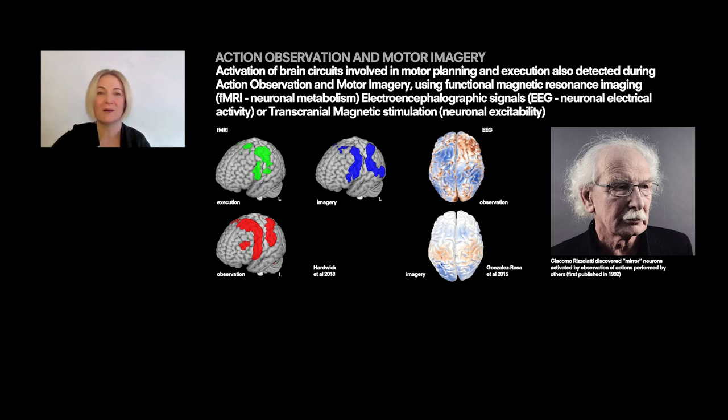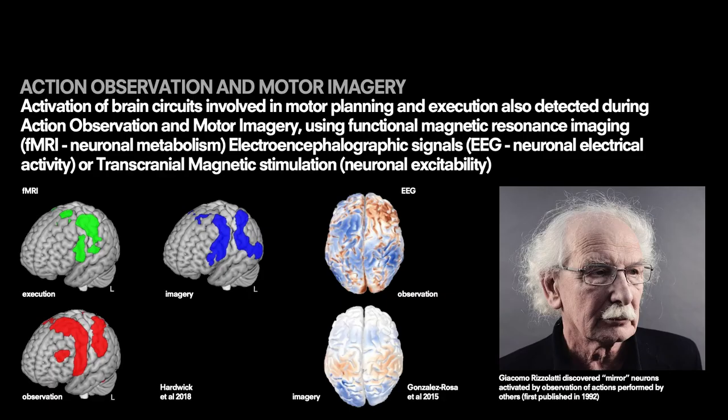Not only do we activate complex motor pathways and circuits when we perform movements, but also when we observe other people performing actions or when we imagine a movement. This has been shown using functional magnetic resonance imaging, measures of neuronal metabolism, and also by measuring EEG signals from the electrical activity of neurons. This has also been shown using transcranial magnetic stimulation. Here we can see Professor Rizzolatti, who is the founder of the research on mirror neurons in our brain that are activated by the observation of actions performed by others.